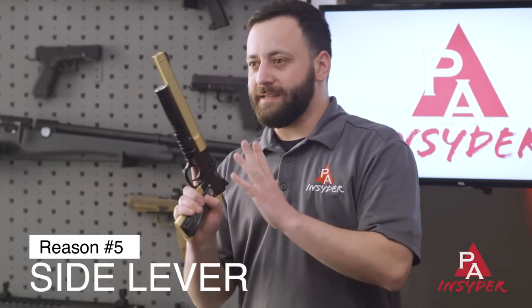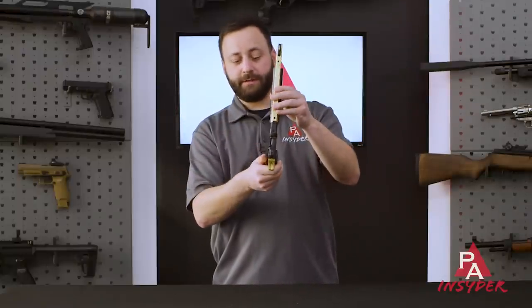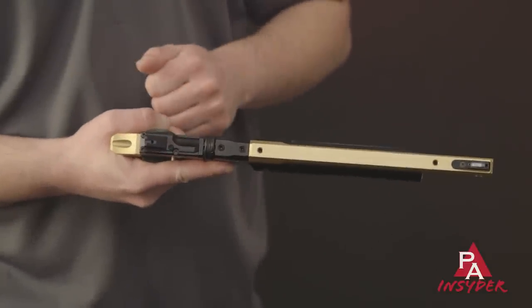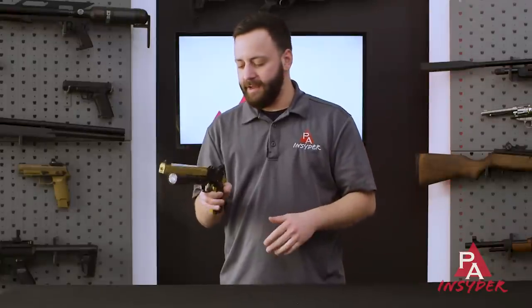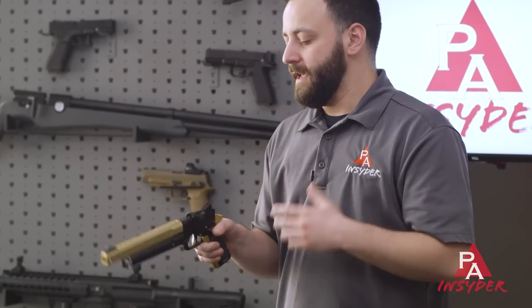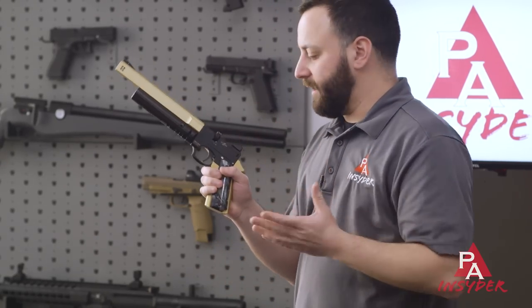Reason number five is the sleek side lever. Just looking at the profile of the gun, you would never know where the side lever is — it's kind of dished out, and you reach your finger in there and operate it. We've had tons of people call and ask how to make the gun work because people don't read the manual anymore, but the side lever is super easy and super simple. The sleek design and placement really sets this gun apart and doesn't detract from the looks. A lot of other PCP pistol manufacturers have this big side lever bolt-action type deal hanging off the gun, but Ataman has done a fantastic job of integrating it nicely.